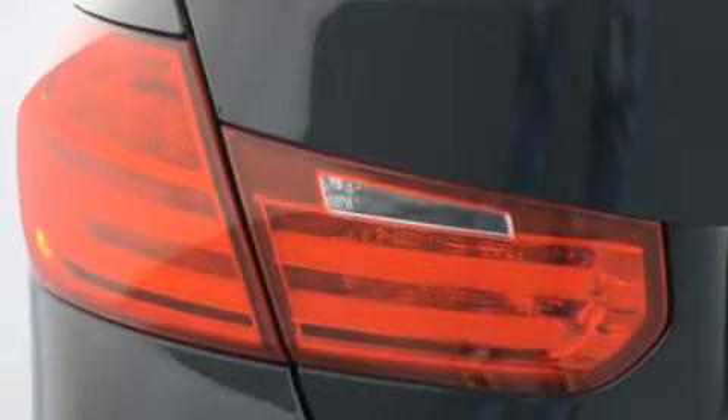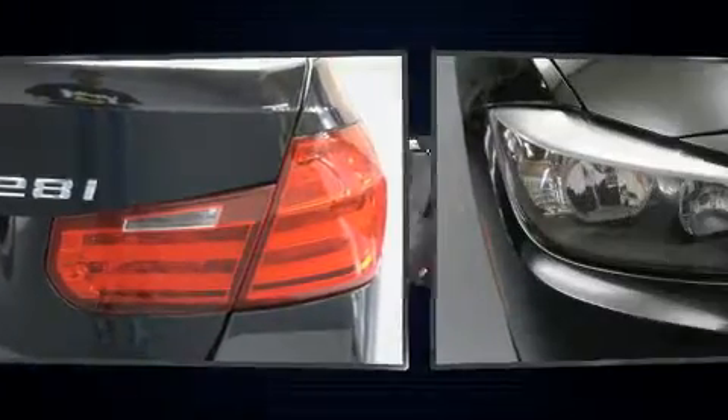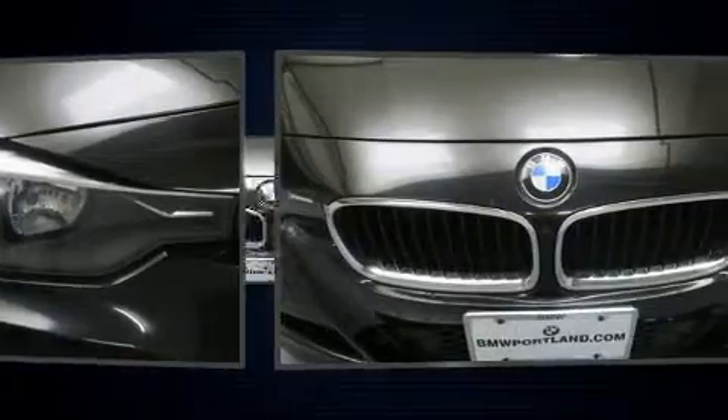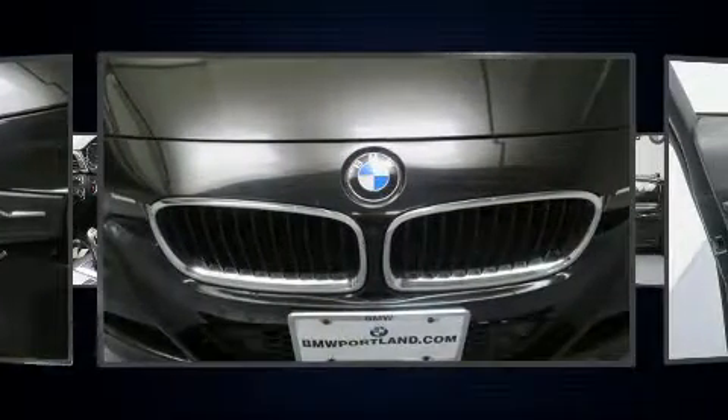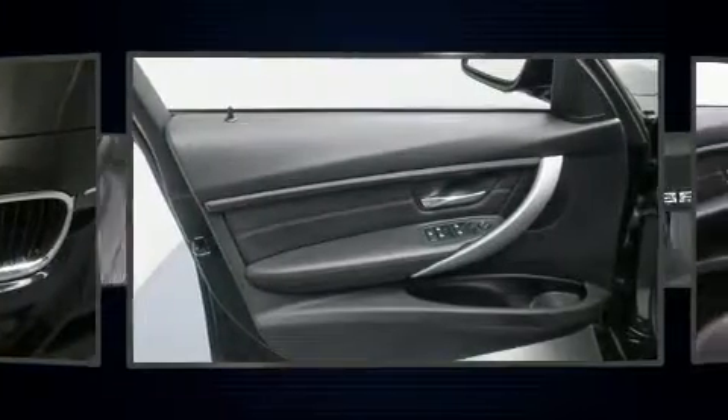BMW prioritized fit and finish as evidenced by front and rear reading lights, adjustable headrests in all seating positions, a leather steering wheel, a built-in garage door transmitter, a trip computer, an automatic dimming rear-view mirror, and power front seats.